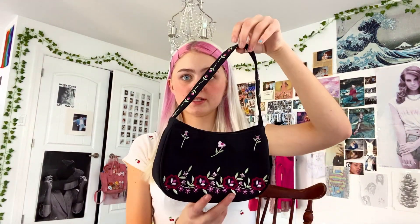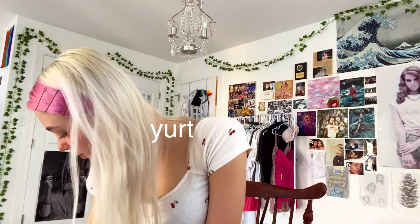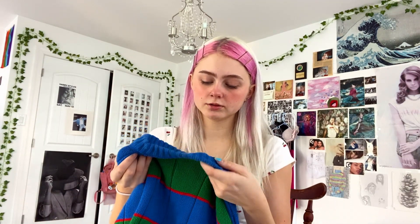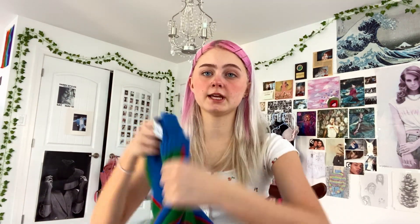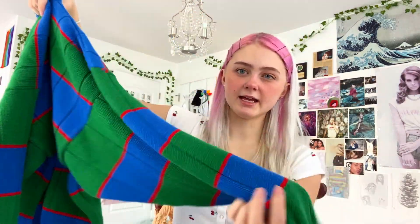Next I got this little tiny purse — it has flowers on it. I also got this oversized sweater; the brand is Namar of Scotland, so it came from Scotland. It's like a knit-type situation.